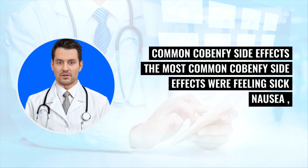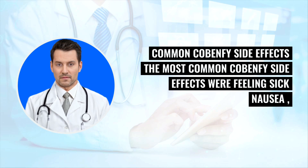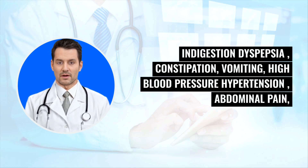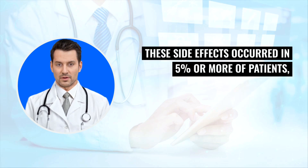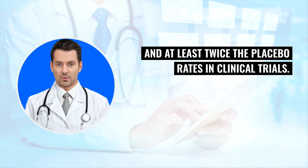Common Cobenphi side effects: The most common side effects were feeling sick (nausea), indigestion (dyspepsia), constipation, vomiting, high blood pressure (hypertension), abdominal pain, diarrhea, fast heart rate (tachycardia), dizziness, and heartburn (gastrointestinal reflux disease). These side effects occurred in 5% or more of patients, and at least twice the placebo rates in clinical trials.